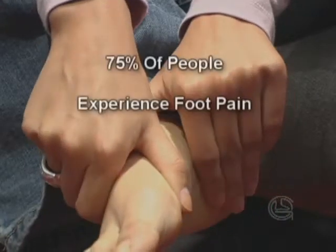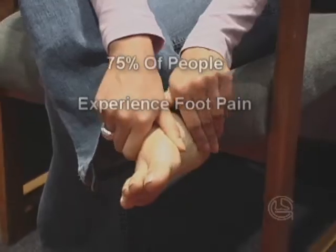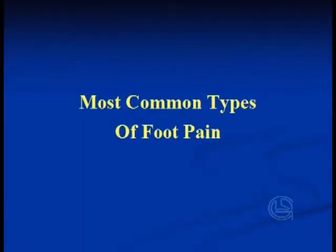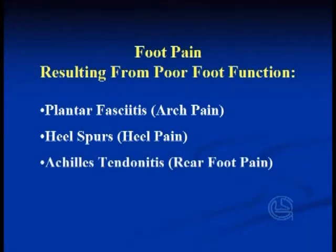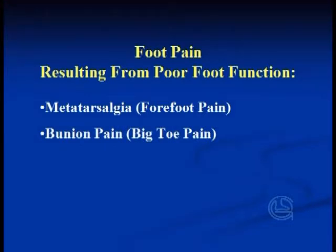More than 75% of people will experience foot problems of a varying degree at some point in their lifetime. The most common types of foot pain that result from poor foot function are plantar fasciitis or arch pain, heel spurs or heel pain, Achilles tendonitis or rear of foot pain, metatarsalgia or forefoot pain, bunion pain or big toe pain, arthritis of the foot, and diabetes.